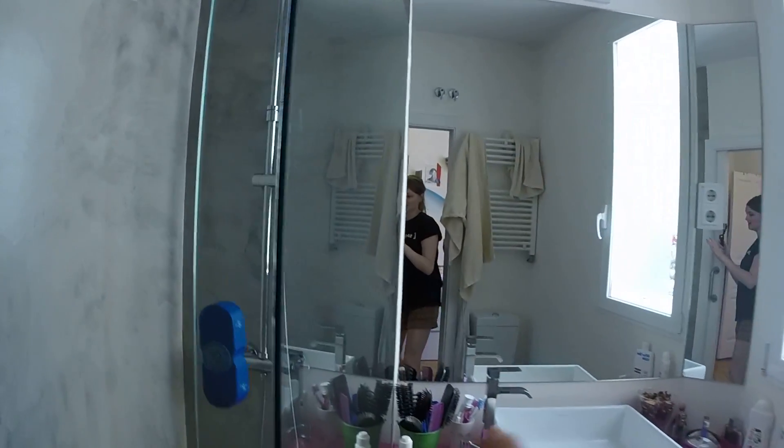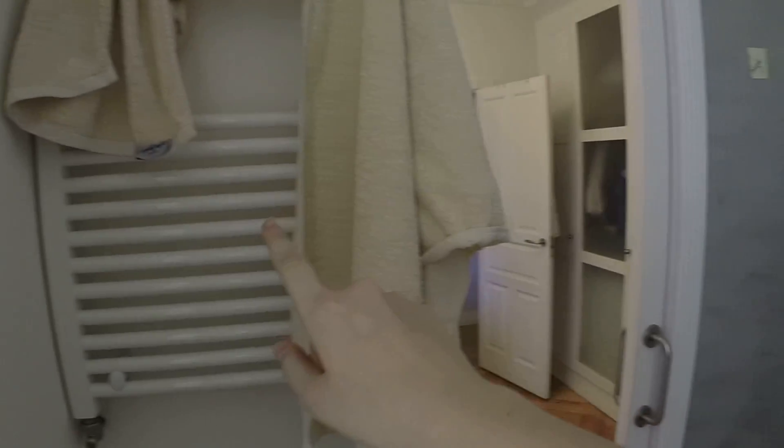So you can see here's the shower. Over here we have the sink and the mirror. Over here there's a towel warmer and also a toilet.